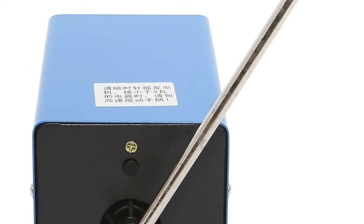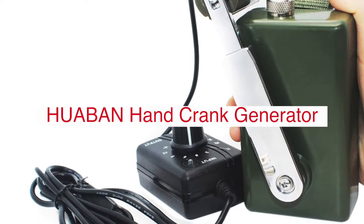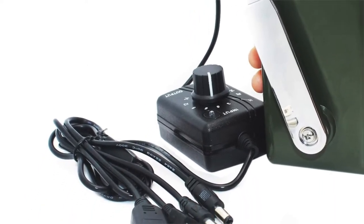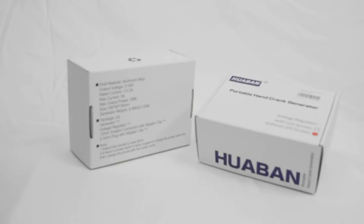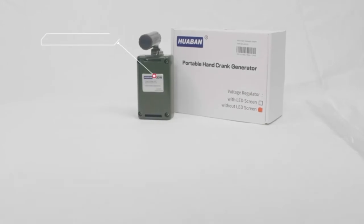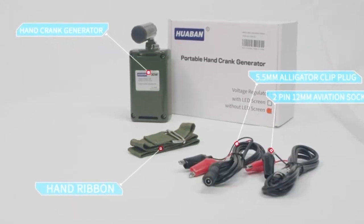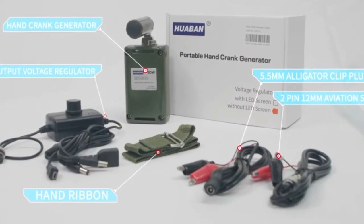The Hue Hub in Hand Crank Generator is one of the most reliable ways to generate electricity in an unconventional way. With this device, you can provide power for light, TV, radio, and other electrical appliances in your home. It's also ideal if you are living off-grid or want to be prepared for an emergency like a hurricane or storm.